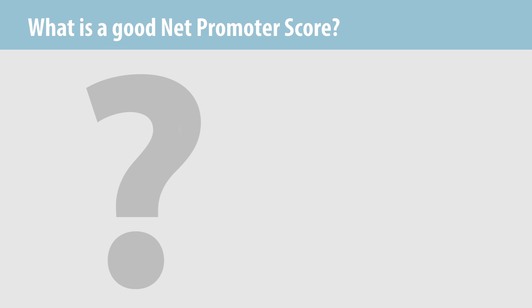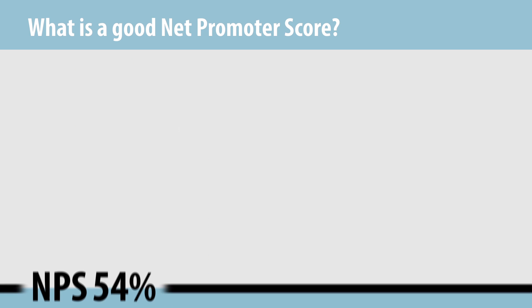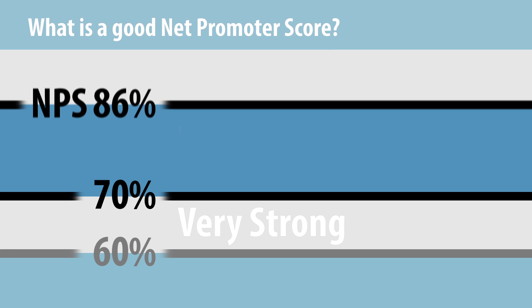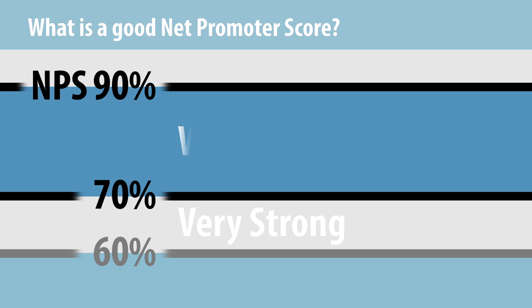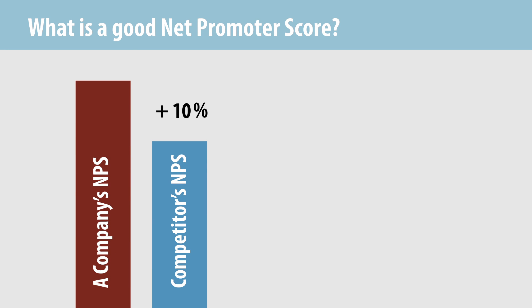Of course, this raises the question: what is a good Net Promoter Score and what is a poor one? Perhaps the best answer is, your score is good if it is substantially higher than your competitors and it's improving. Scores vary widely by industry, but generally speaking, NPS above 60% are considered very strong, and scores in the 70–90% range are usually world class. When a company achieves at least a 10-point Net Promoter Score advantage versus its leading competitor, this is a clear indicator of a winning strategy.